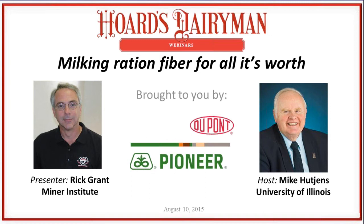We are very happy to have Rick Grant from the Minor Institute with us today as our presenter. We certainly appreciate the support of DuPont Pioneer for the webinar today. We always want to thank and give credit to our co-host Mike Hutchins at the University of Illinois, and also Jim Baltz, his sidekick down there in the Animal Science Department for their cooperation and involvement with our series.